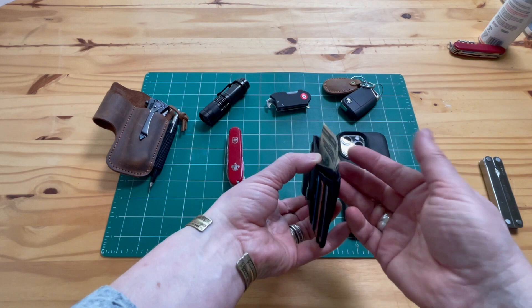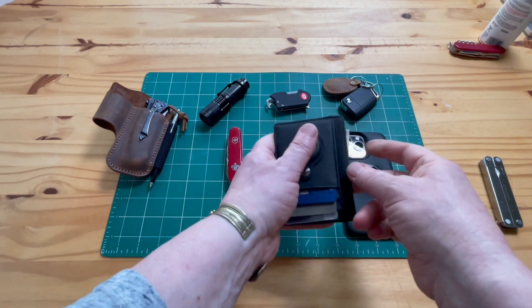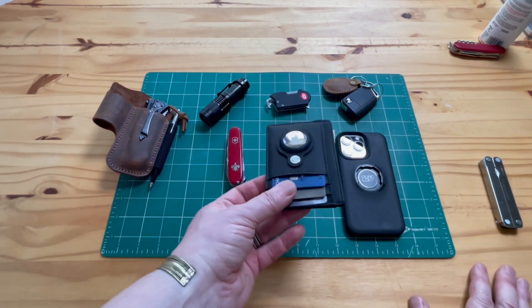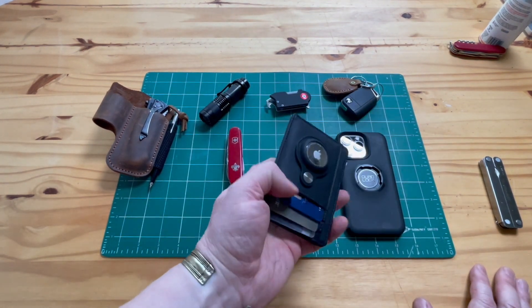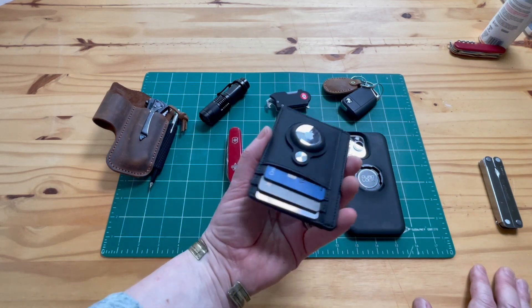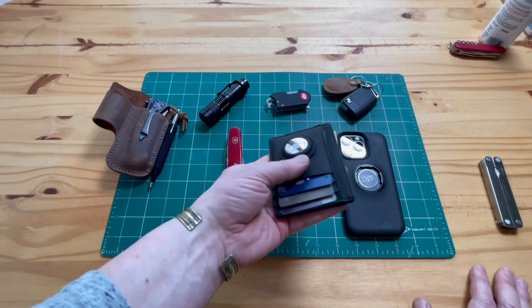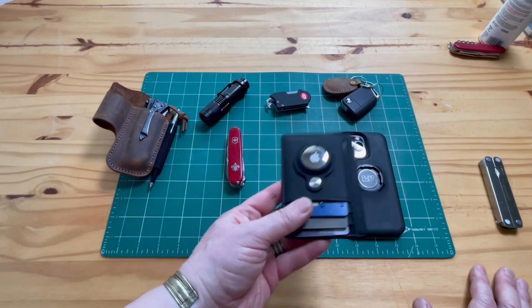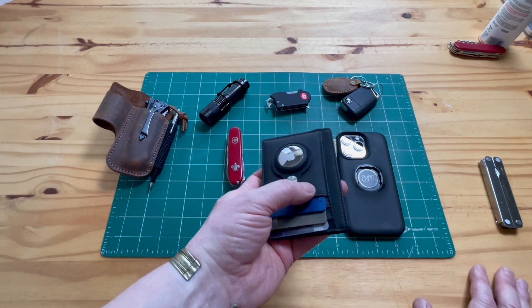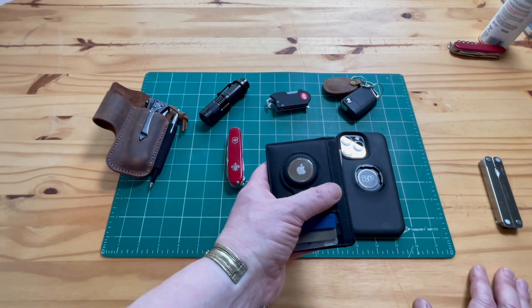I don't usually carry much cash. There are no coins anymore — nobody uses coins — pretty much all transactions are cashless nowadays. I don't see the point of big wallets. This one sits flat in your pocket, and if you lose it — even inside your house — you can find it quickly with the iPhone Find My app for the AirTag.